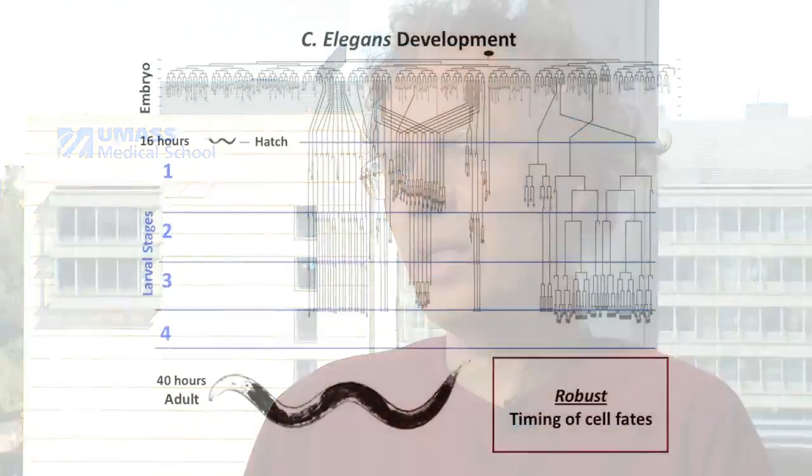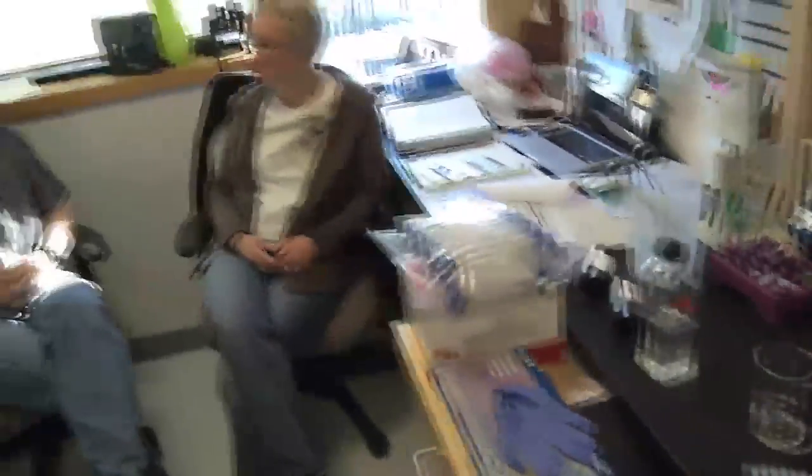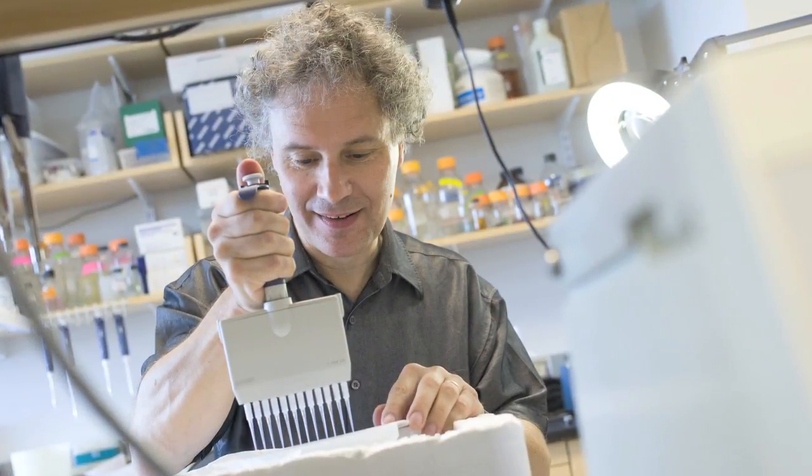I work here at UMass studying developmental biology primarily, and I use C. elegans as a model system. I would say it's developmental genetics from the perspective of physiology and gene regulation.